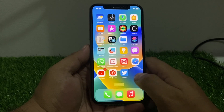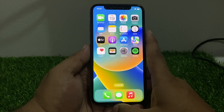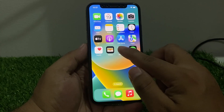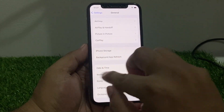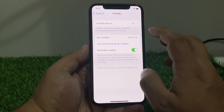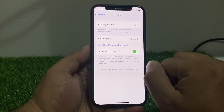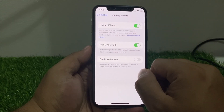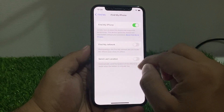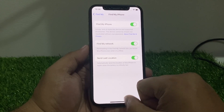If solution number three is not working, now apply solution number four. Solution number four is to make sure Find My is enabled on your iPhone. Tap on the Settings app, tap on Apple ID, tap on Find My. You can see on screen that Find My and Share My Location is enabled. If it is disabled, simply enable it to fix your problem.